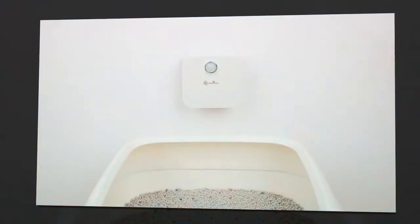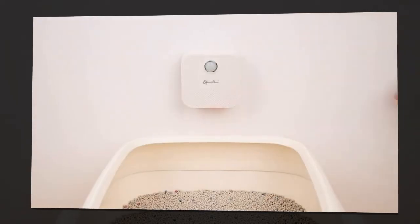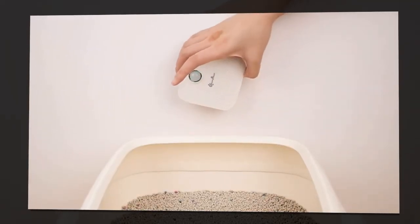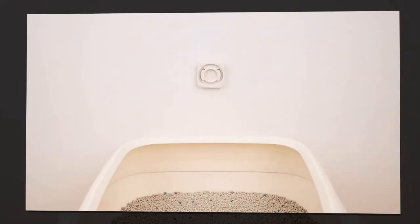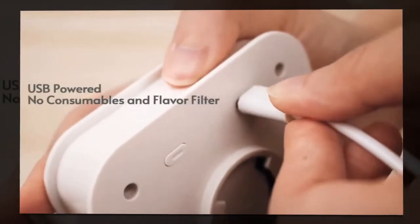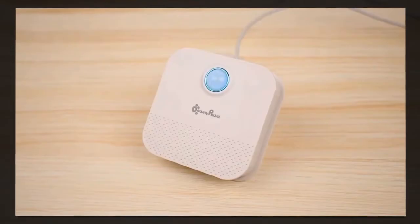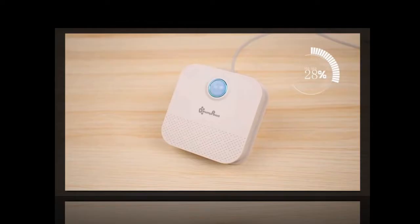When cats finish their business, they instinctively scratch and dig in the litter, kicking up large amounts of dust. This dust is not only unpleasant but also unhealthy for both cats and humans. The Smart Cat Odor Purifier addresses this issue effectively, absorbing dust and ensuring the air remains fresh and clean.